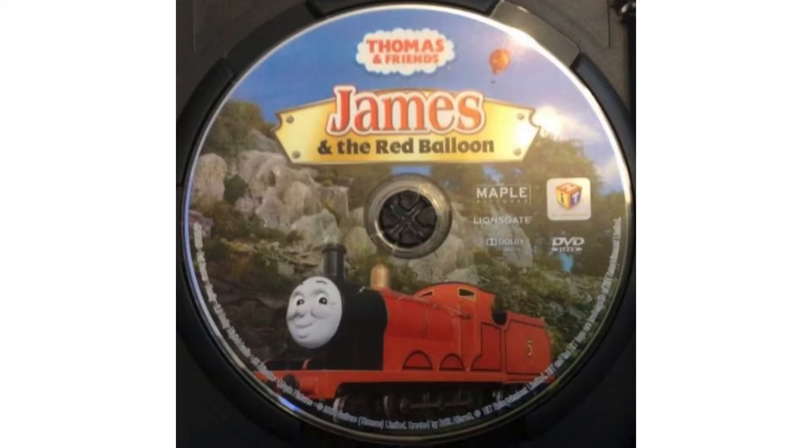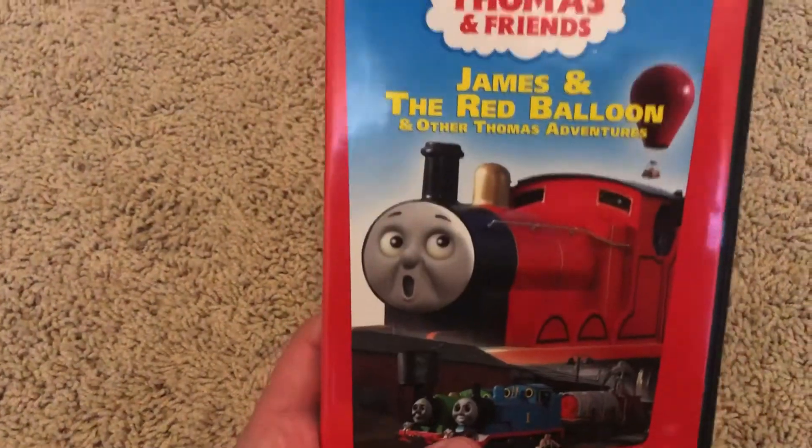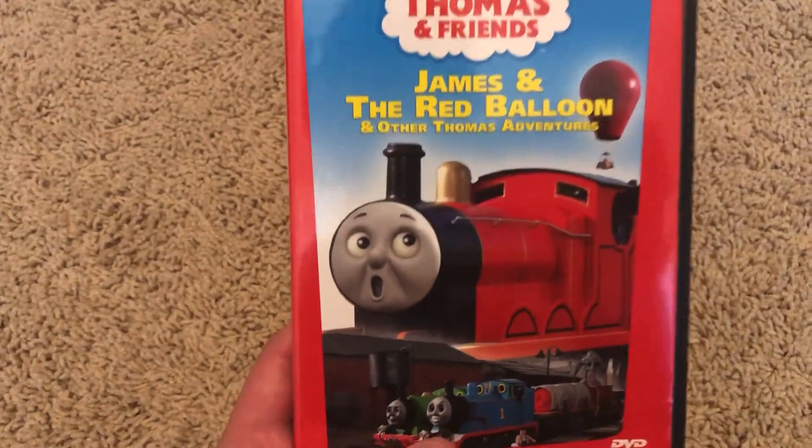Alright, now we're going to jump into my copies — well, my two copies. First I'm going to start off with the 2003 Anchor Bay release.